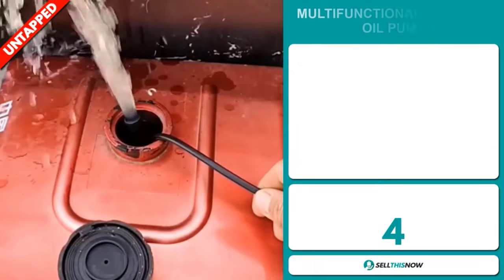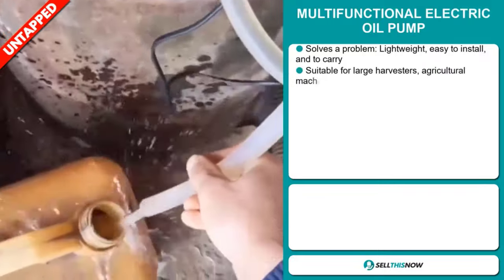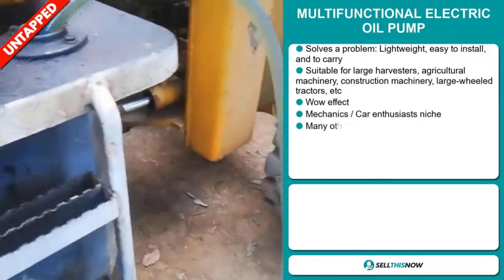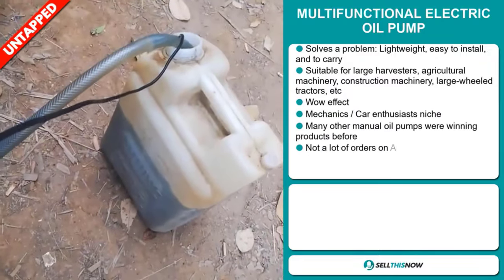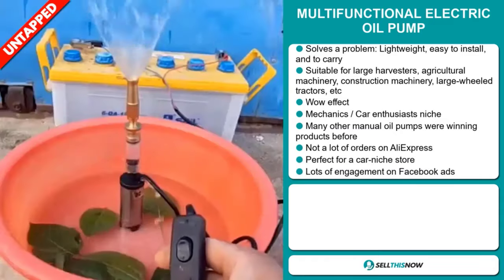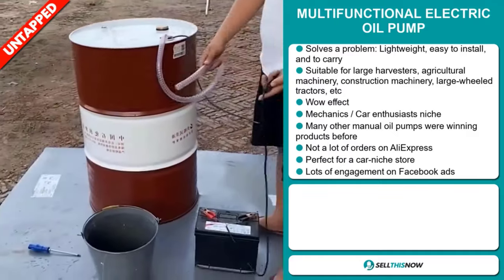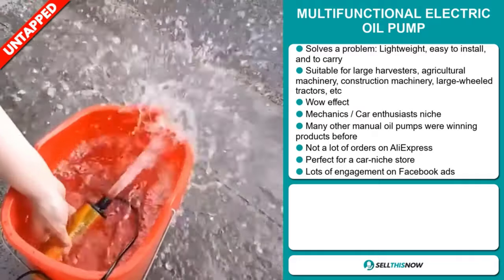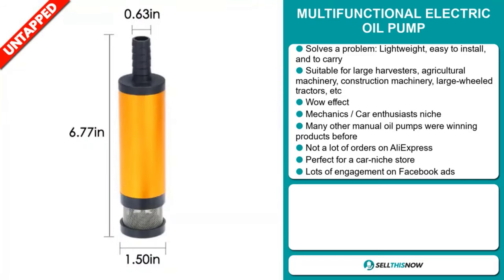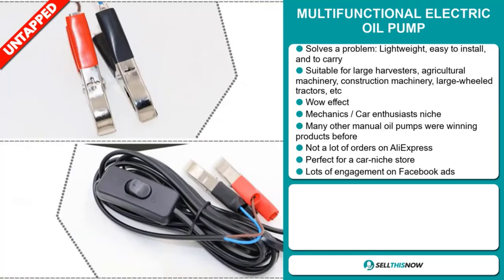Our next product is the multifunctional electric oil pump. Now this is a problem solver. It's lightweight, easy to install and to carry. It's suitable for large harvesters, agricultural machinery, construction machinery, large wheeled tractors, and more. It definitely has that wow effect and it falls under the mechanics and car enthusiast niche market. Many other manual oil pumps were winning products before on the market. We also think it has a lot of untapped potential — so far there haven't been many orders on AliExpress, so you could definitely take advantage of this. It's perfect for a car niche store.